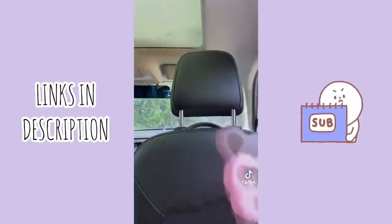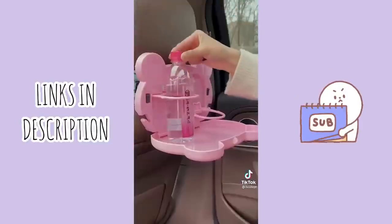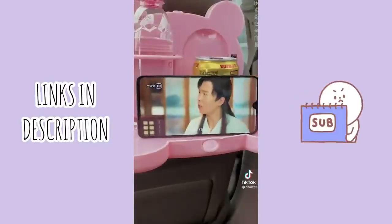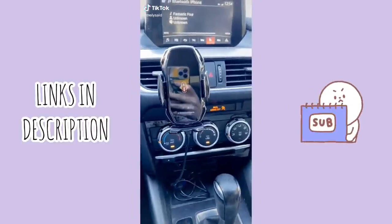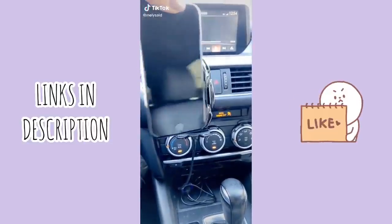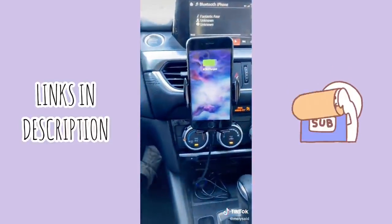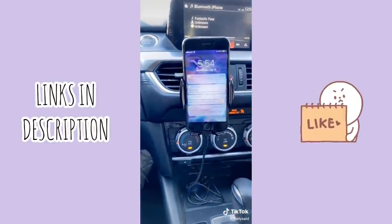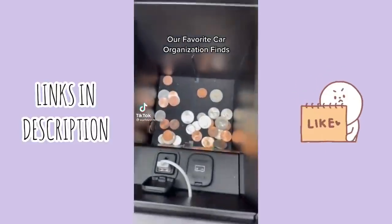Car must-haves from Amazon: this seat back organizer is awesome if you're going on a long road trip or if you have kids. It has a little tray that can go up and down, so it's great for propping up an iPad to watch a show, or if you need to work while in the car, you can set up your computer. I saw this on TikTok — you put your phone by it, it opens, closes, and charges your phone. Our favorite car organization finds.